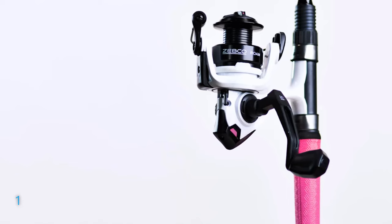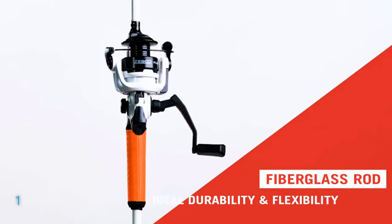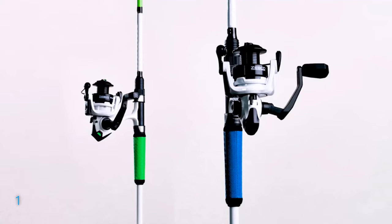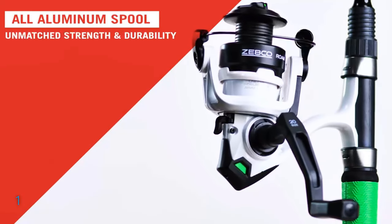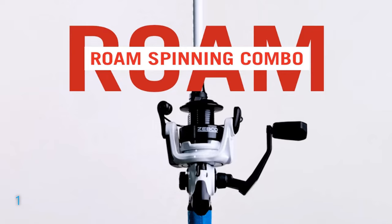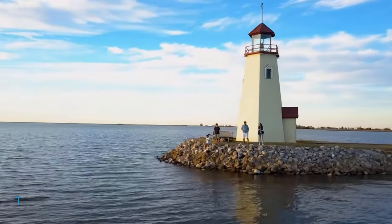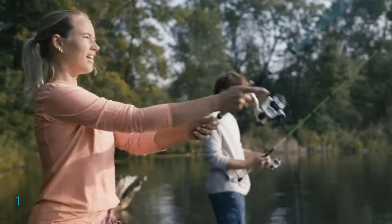It's perfect for reeling in medium-sized fish like walleye and bass, thanks to its moderate fast action and medium power. Constructed with a durable fiberglass blank and equipped with 4-plus tip shock ring guides, it's built to last against the mightiest catches. The twist-lock reel seat and split comfort grip handle ensure a comfortable, secure grip throughout your fishing journey. The combo features a size 30 spinning reel with all-metal gears, a 5.2:1 gear ratio for smooth retrieves, and a pre-spooled 10-pound Zebco line.